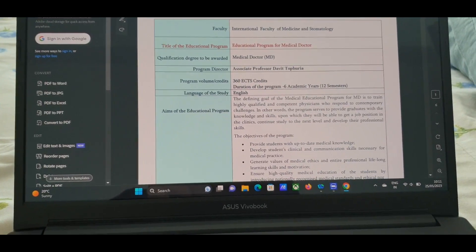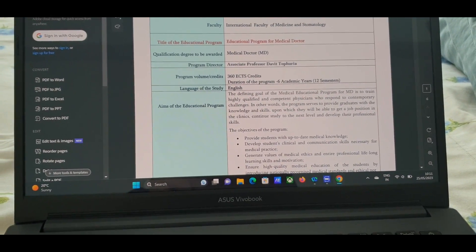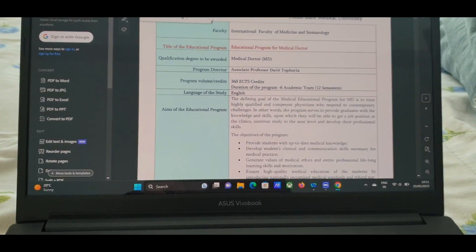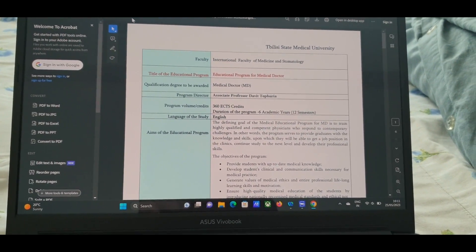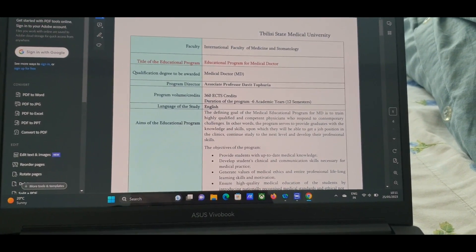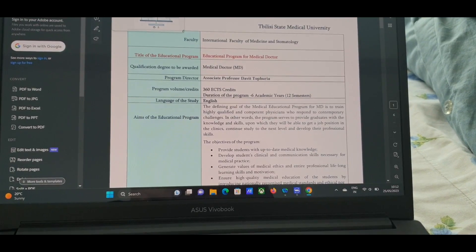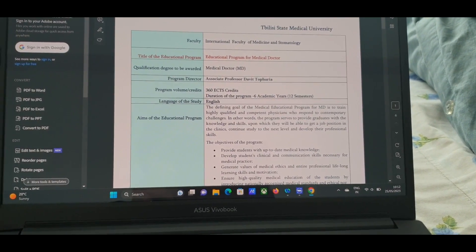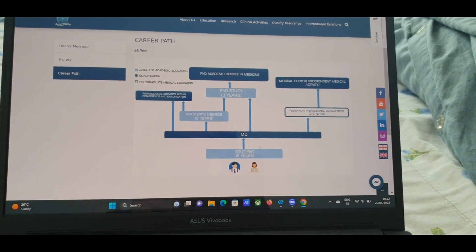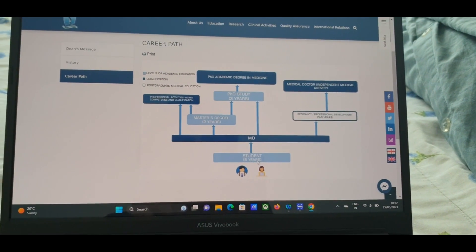For NMC rules, you can check their website. They have started requiring you to clear the NEET exam, and from that score you can take admissions abroad. The NEET score is valid for three years, during which you can take admission abroad.